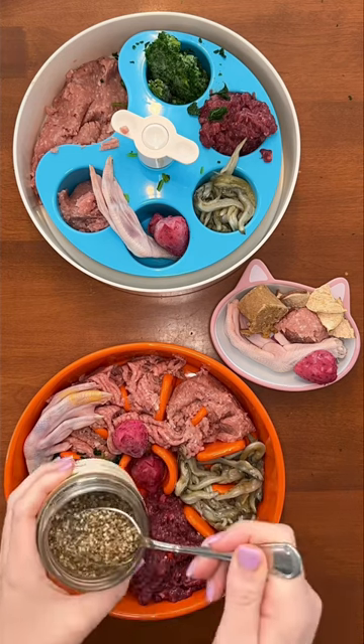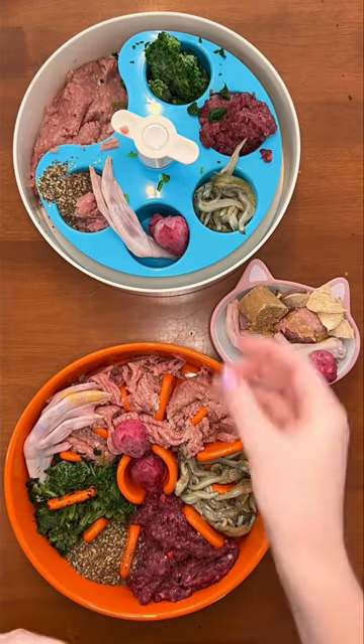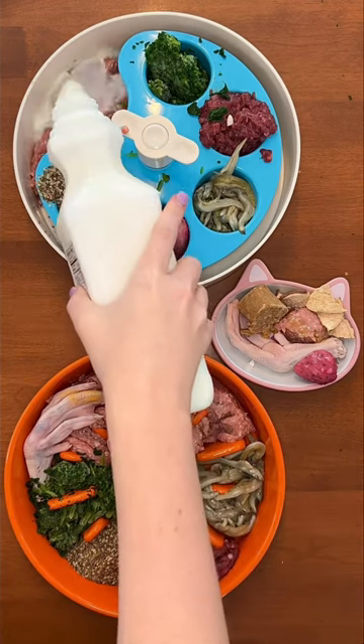It's time for seeds. Rudy and Riley are having a mix of hemp, chia, and flax seeds, and Buddy is having hemp seed oil. Everyone is having a manganese supplement too and washing it down with raw goat milk.